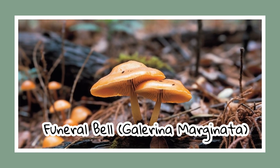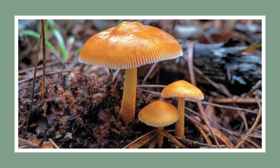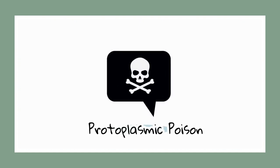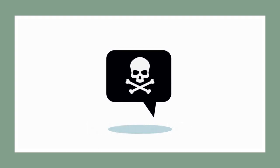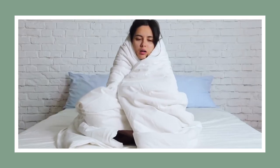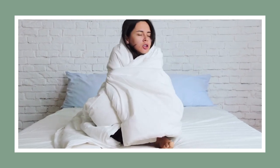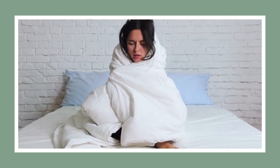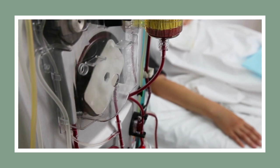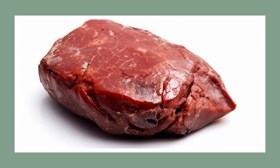The name says it all for our fourth mushroom: the Funeral Bell. This is no ordinary bell you'd want to ring. Small and brown, it looks fairly innocent, but inside it carries a toxin called protoplasmic poison. Ingestion of the Funeral Bell causes severe liver damage accompanied by a litany of symptoms including vomiting, diarrhea, and hypothermia. The real kicker: in just 24 hours, the toxins would be fully digested and trigger your doom. In severe poisonings, patients might even require complete blood dialysis or a liver transplant to survive — a truly grim toll from this deadly bell.